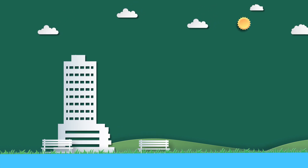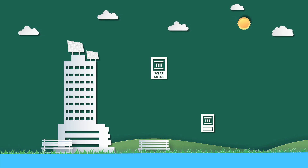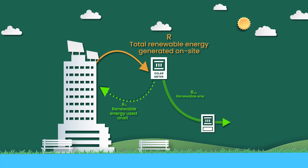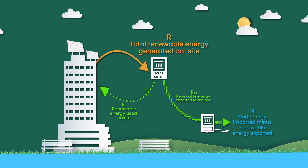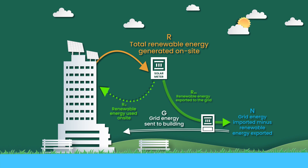To hit that mark, buildings will need to be able to produce and store energy. To do this, most buildings will need some upgrades. Dual or bi-directional electrical meters are needed to capture energy created and exported to the grid. Battery storage is also useful to house energy that is produced but not immediately consumed on-site. When it comes to buildings generating renewable energy, it's not just about generating the power, but being able to put it to work for the building and for the grid.